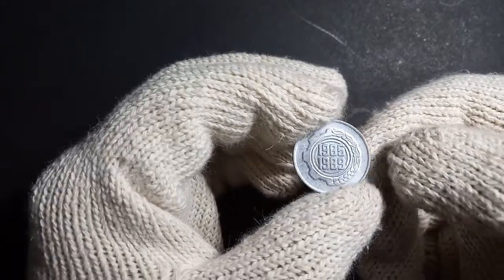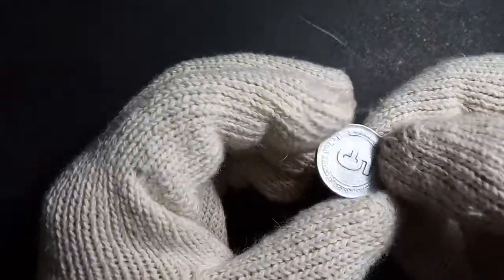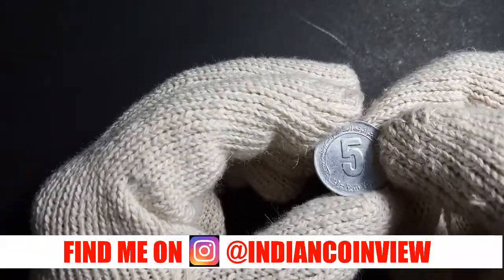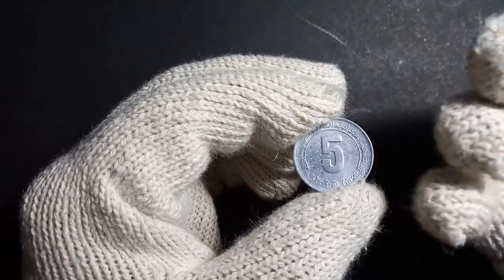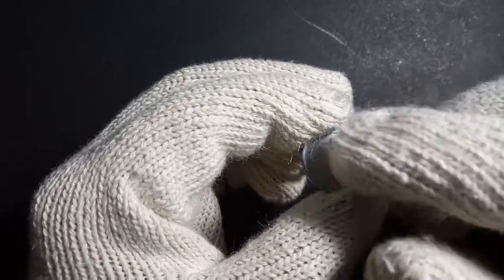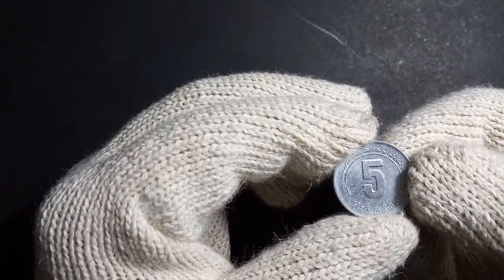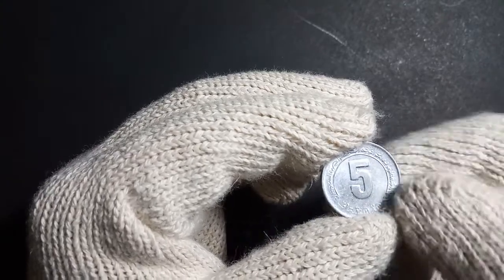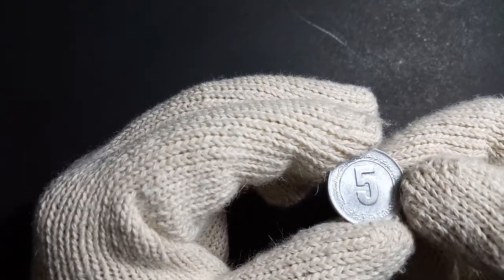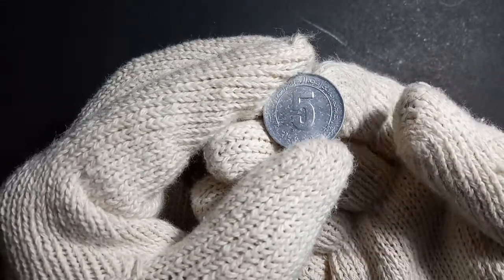On the other side, you can see the face value — five centimes — and around it, written in Arabic letters, is 'People's Democratic Republic of Algeria' on the top, and 'five centimes' on the bottom. This is an interesting coin that Algeria has issued.